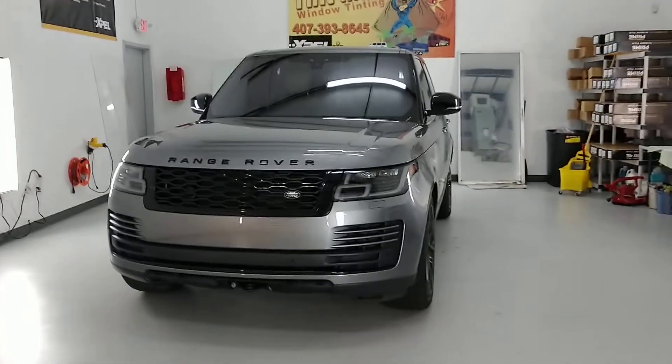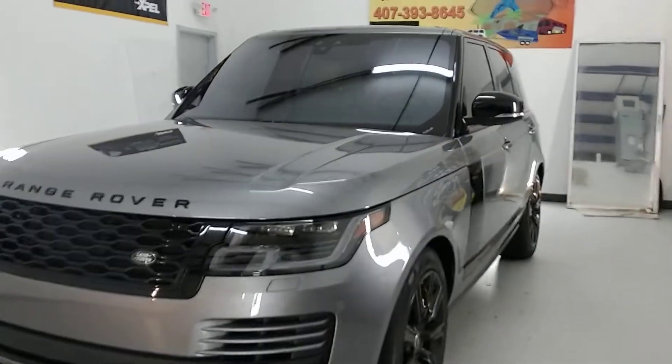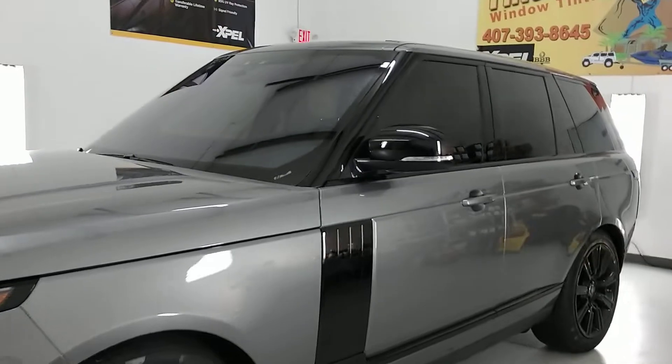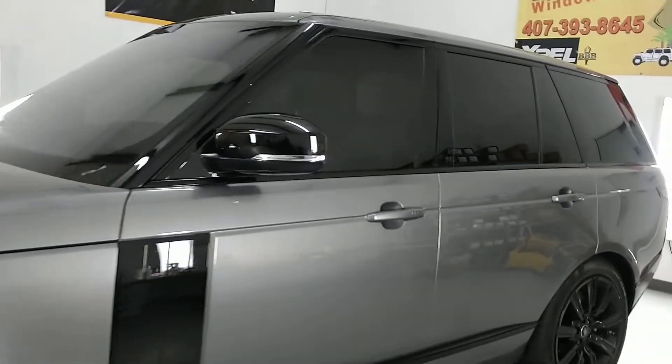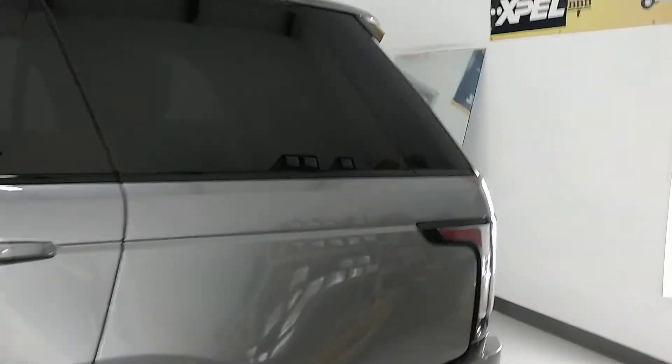Hello, my name is Sean with Tint Man Window Tinting. Here we have a new Range Rover that we did. CS50 on the whole windshield, 15 on the front two doors, and 50 on top of the factory smoked rear window so it matches all the way around.